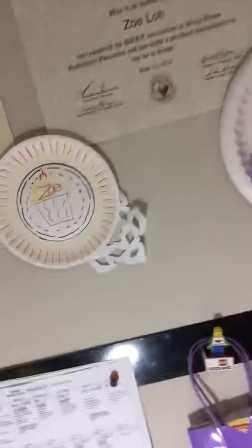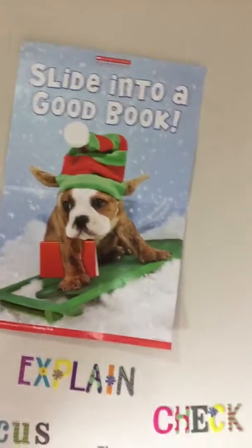Up there is my achievement wall. There's my certificate of participation for geography and my certificate for data. And these are my posters — one says 'Bright Lights, Happy Thoughts,' and I couldn't resist putting this one: 'Slide Into a Good Book.' I'm not a dog fan but it was really cute.